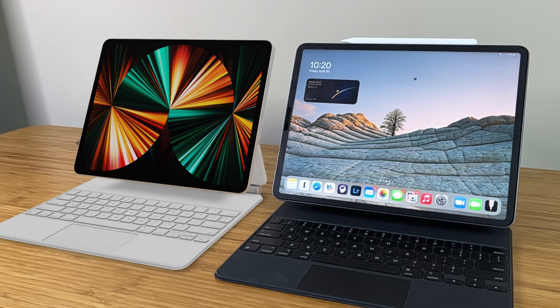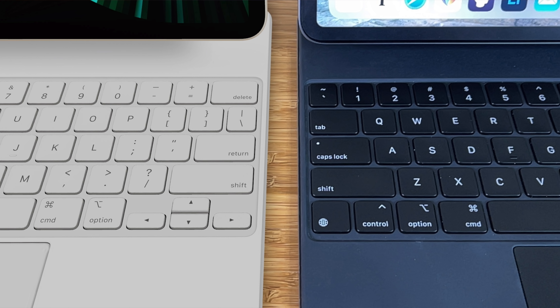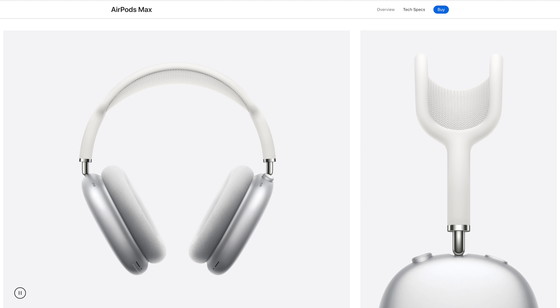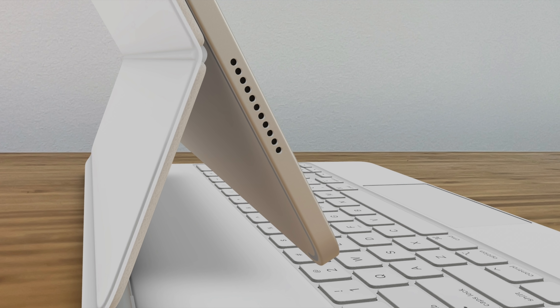Here's a photo of my current 12.9-inch iPad Pro next to an AR rendition of the new one that I just ordered. And as you can see, I did go with that new white Magic Keyboard, which I really like the look of. But like you, I do have some doubts about whether or not it's gonna stay clean. I've done a great job keeping my silver and white AirPods Max basically pristine, so I do have some hope for being able to keep mine cleaner for longer — we'll just have to see how that wears over time.